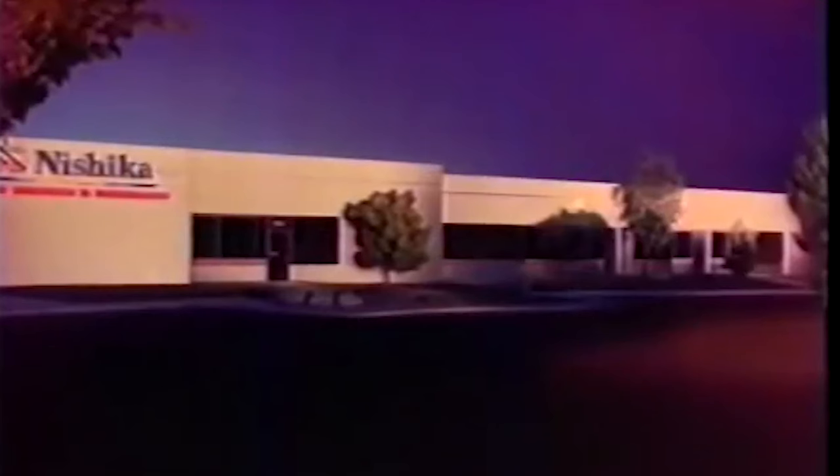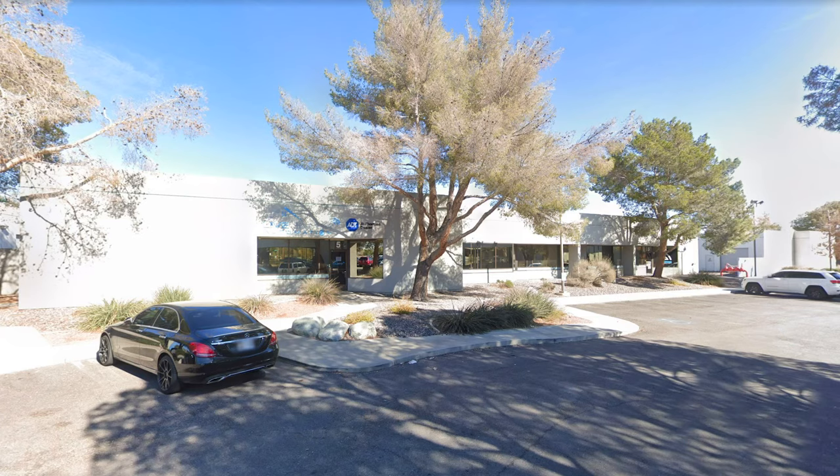So how could Nishika — a company renowned for Japanese design and manufacturing quality — make a camera like this? Well, that's because Nishika is not a Japanese company as the name implies. Nishika was based out of Henderson, Nevada. The name was chosen specifically to capitalize on the positive consumer perception of Japanese-made goods at a time when the perception of American-made goods wasn't all that great.